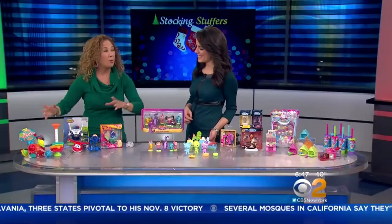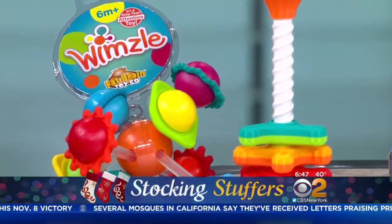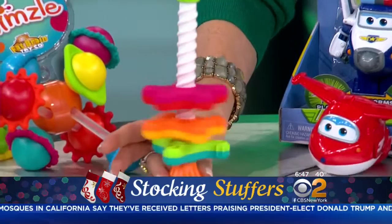Some of the best toys are all under $15, and they are the ones your kids are going to play with. Let's start with our littlest ones. Fat Brain Toys makes great items for kids six months, 12 months, 18 months. This is the Whimsle and this is the Mini Spinny — lots of textures, lots of colors, easy to travel with and adorable.